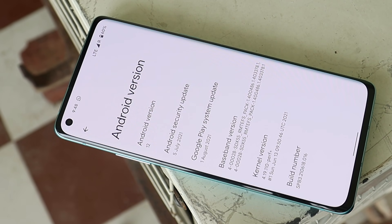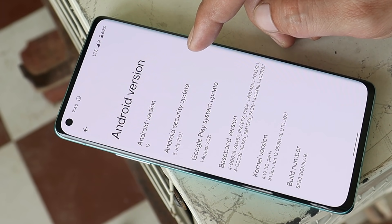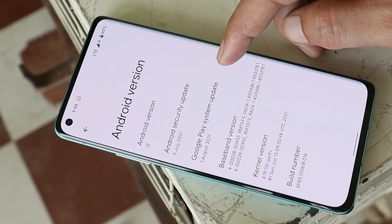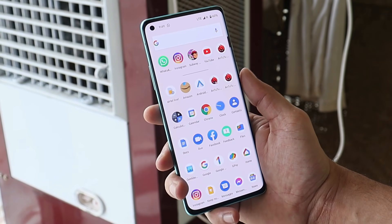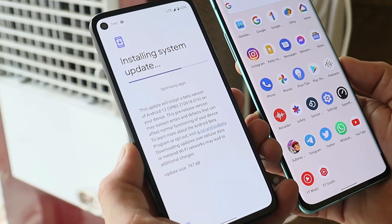You can watch that video to install Android 12 Beta 3.1 on any of your OnePlus 8 devices. First, let's talk about the software information. This is my OnePlus 8 running Android 12 Beta 3.1, with the 5th July 2021 security patch. The Google Play system update is from 1st August 2021 and the build number is SPB 3.2 106 618.016. This build doesn't bring any new additions — it was meant for a few bug fixes.